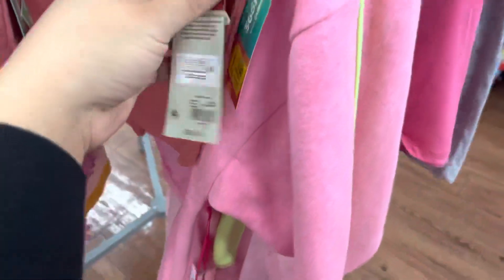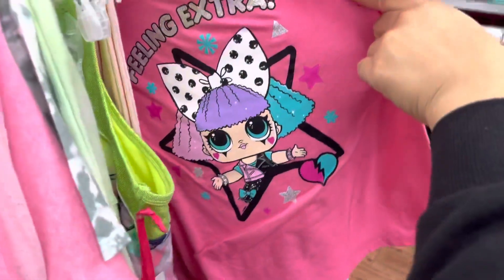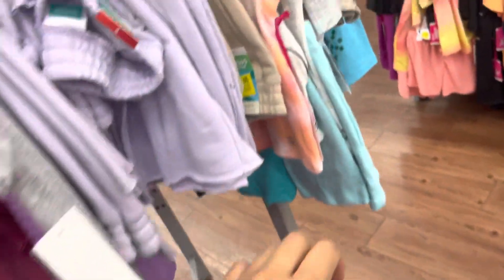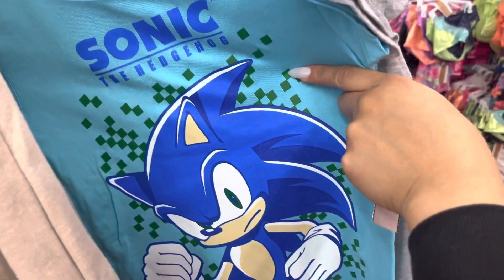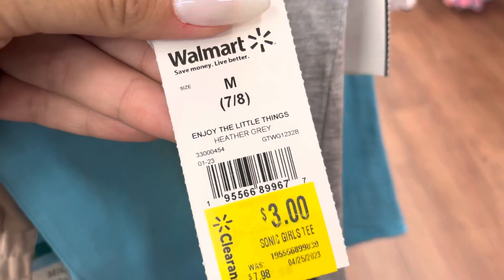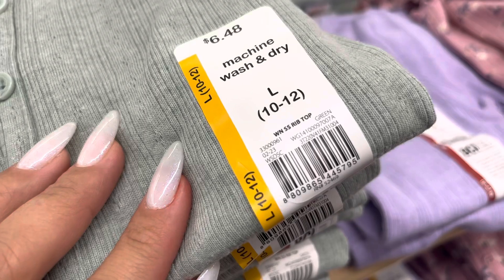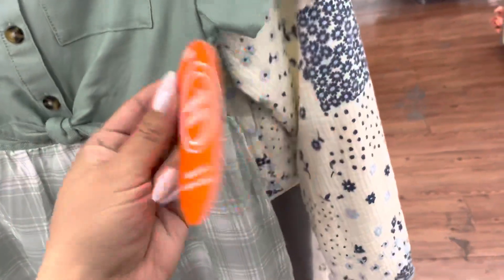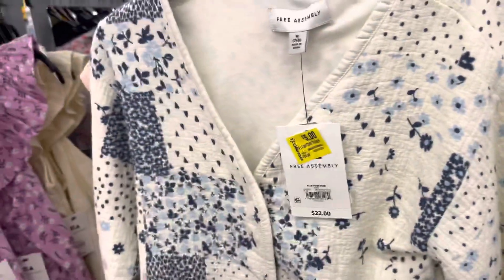They have some more shirts for $2 with a clearance sticker on them. I also found this one for $3 — it was $8. They also have the Sonic one. And they have these shirts right here for $5 — they were $6.48, different colors, a lot of them. I also found this dress for $3 from $15. And they have these over here down to $5, from the Free Assembly brand, including jeans also going to be $5.